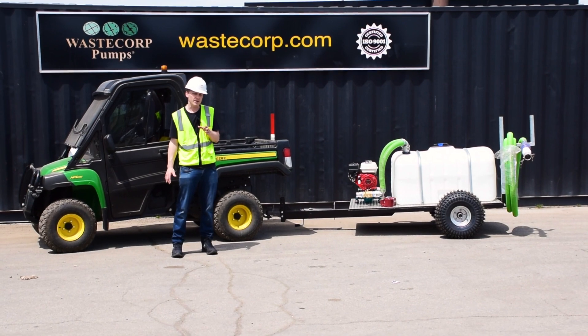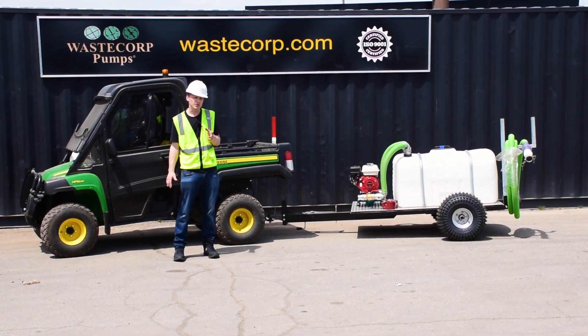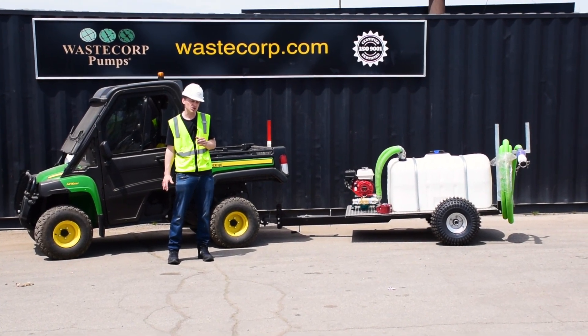Waze Corp's smaller honey wagons are ideal for special events like pumping out porta potties, campgrounds, marinas, resorts, and facilities management applications as well.